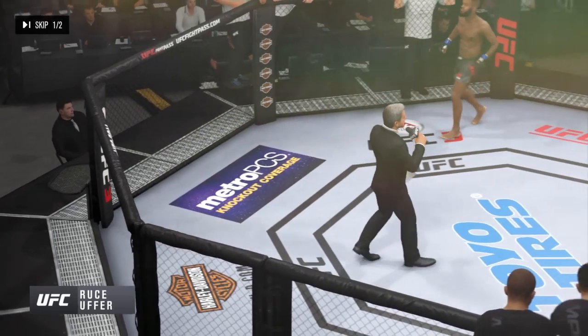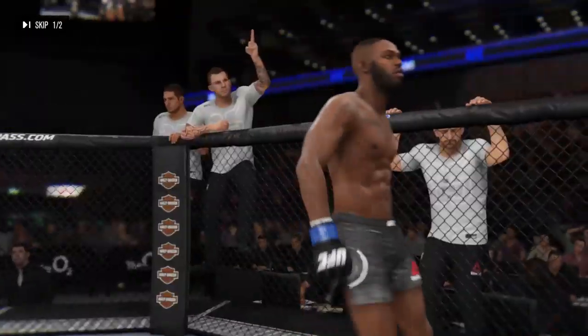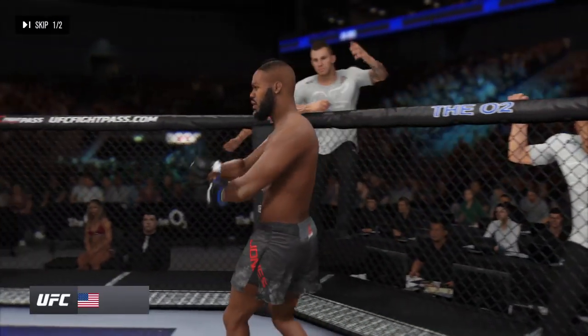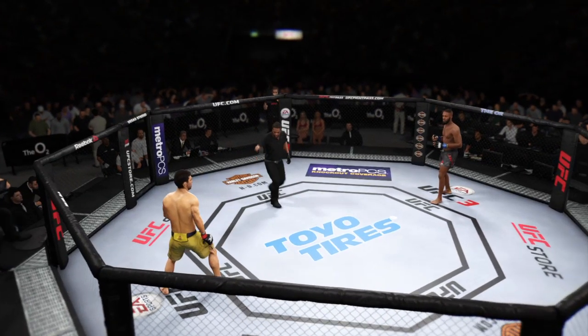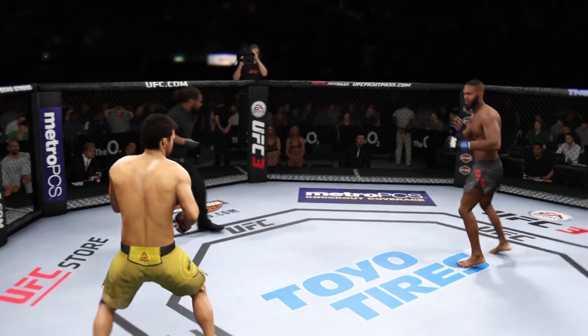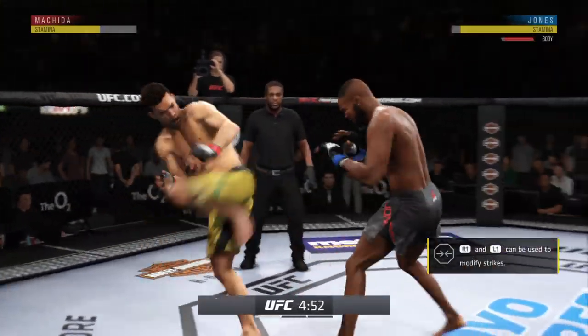Ladies and gentlemen, this fight is three rounds in the UFC light heavyweight division. Introducing first, fighting out of the blue corner, with a professional record of 23 wins, one loss, and one no contest. Thanks for showing up on time as we get underway here tonight at the world-famous O2 Arena in London, England.